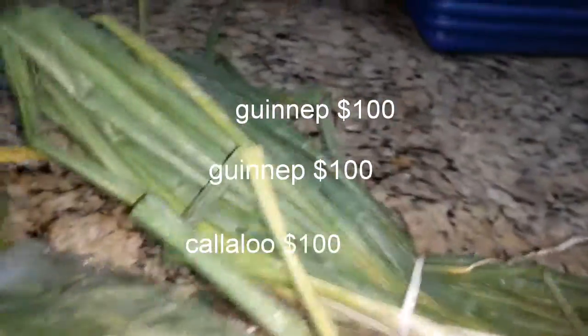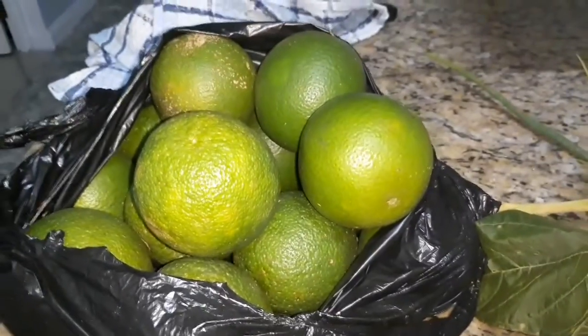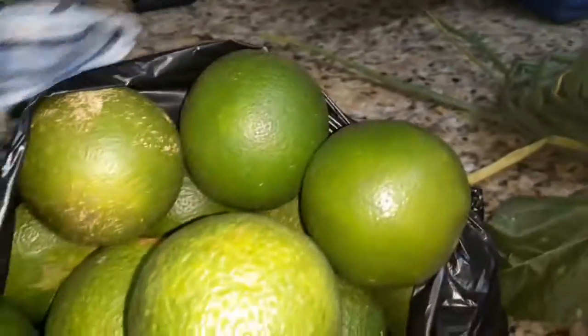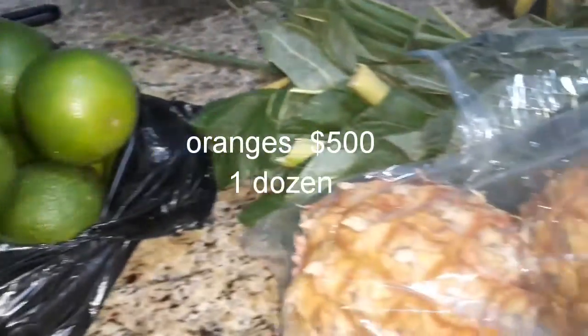Garlic, pineapples, I got some guineps and callaloo of course. Those two breadfruit — fifty dollars a piece. I got ripe bananas, oranges — definitely I have to get my oranges — and the cinnamon leaf, and of course I got some skellion and thyme.